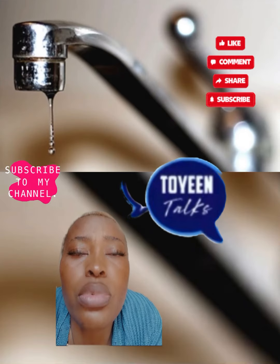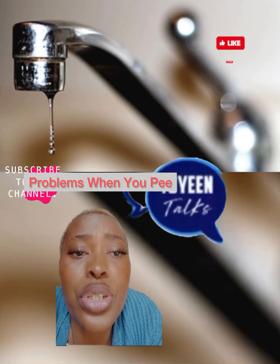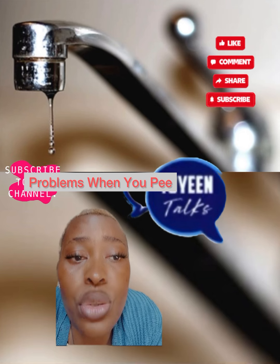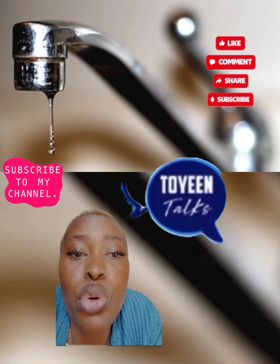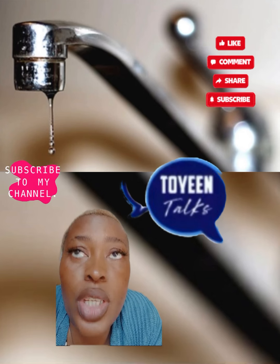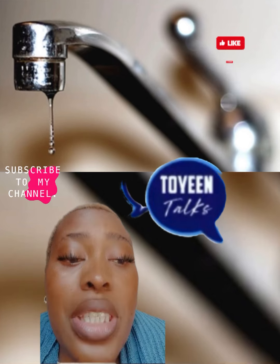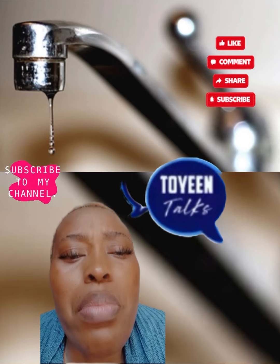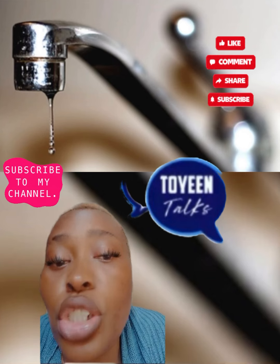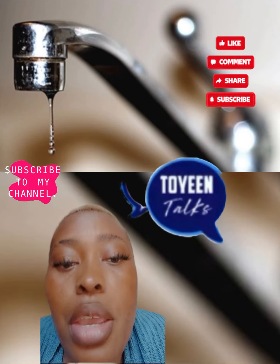Another one is problems when you pee. Many men have urinary issues as they get older, like needing to go more often, leaks, or a weak stream. Usually these are signs of an enlarged prostate, but they could also mean prostate cancer. See your doctor for an exam and maybe a special blood test called a PSA test.